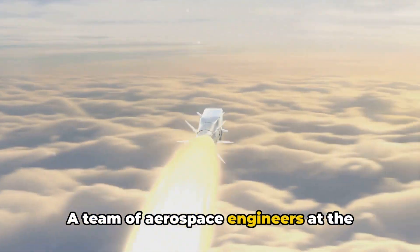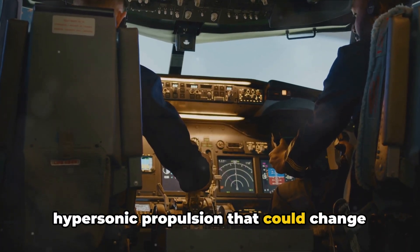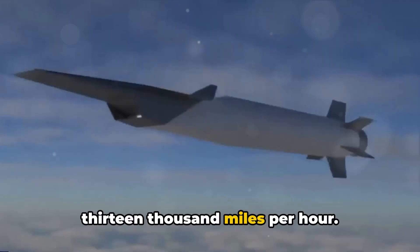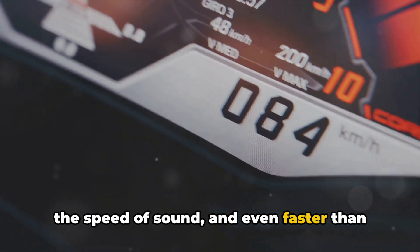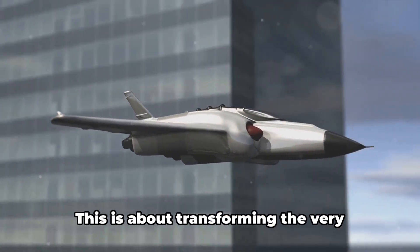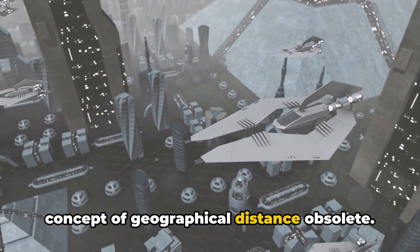A team of aerospace engineers at the University of Central Florida have broken barriers, crafting a breakthrough in hypersonic propulsion that could change the way we perceive distance and time. Picture a journey at speeds up to 13,000 miles per hour — faster than a bullet, faster than the speed of sound, and faster than the fastest commercial jetliner. This is about transforming the very fabric of our daily lives and making the concept of geographical distance obsolete.